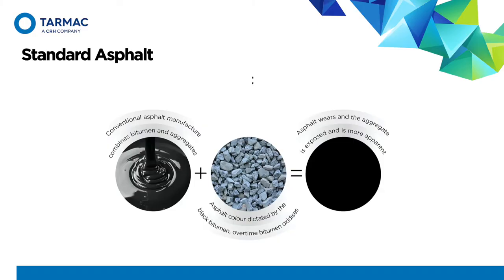We start with standard asphalt — we all know it and it's pretty much 99% of what we see. As Henry Ford said, you can have any colour as long as it's black, and as far as our industry is concerned, that's pretty much spot on. Standard black bitumens mixed with aggregates.